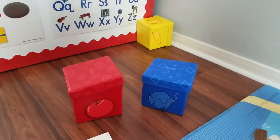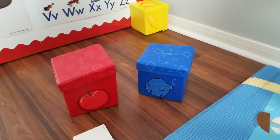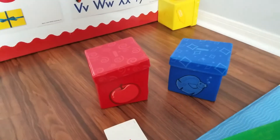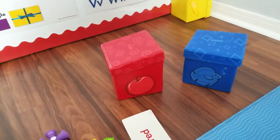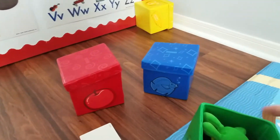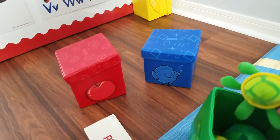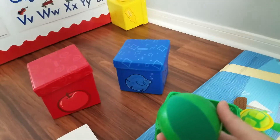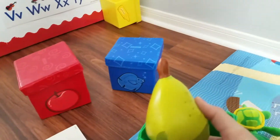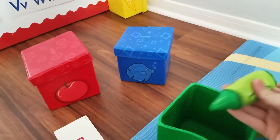We have these boxes — they can be purchased at Lakeshore. They are a little bit expensive, but they grow with them. Jackson has been using them since Christmas; I think he was six or seven months old at Christmas. They come with an animal, a ball, a fruit, and a crown.